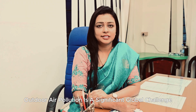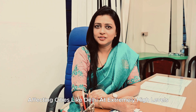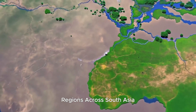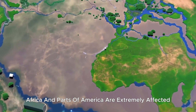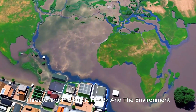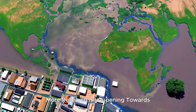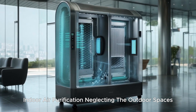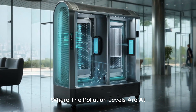Outdoor air pollution is a significant global challenge affecting cities like Delhi at extremely high levels due to agricultural burning, industrial activities, and vehicle emissions. Regions across South Asia, Africa, and parts of America are extremely affected, threatening public health and the environment. More research is happening towards indoor air purification, neglecting the outdoor spaces where pollution levels are at the highest concentrations.